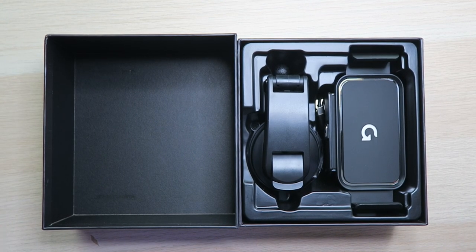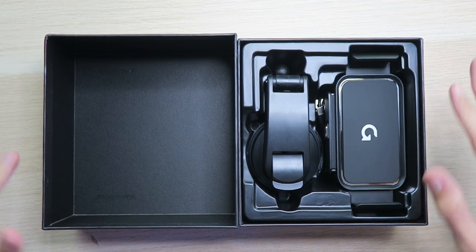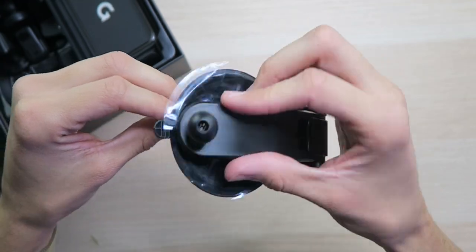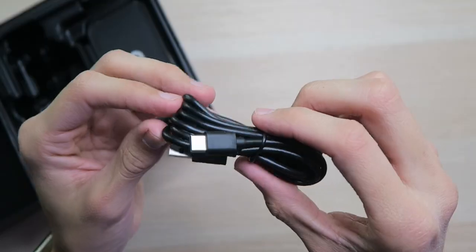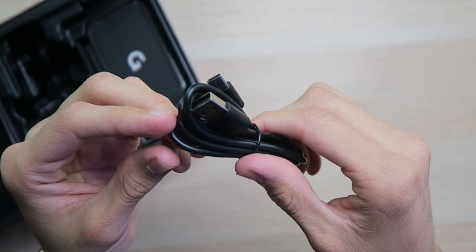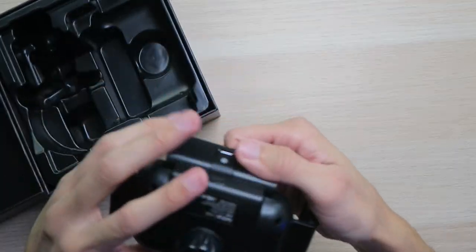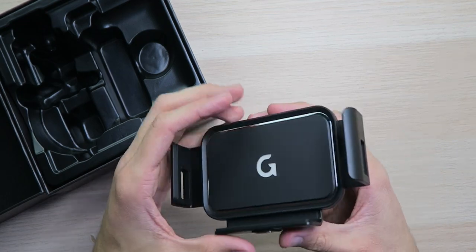Coming back to the packaging, everything is packaged amazingly and it's all blacked out. Looking at this phone mount, it's actually kind of shocking to see because it's so wide - I've never seen a phone mount this wide. Inside the box, there's a suction cup mount, the air vent clip mount, a USB-A to USB Type-C power cable, another vent clip for mounting, as well as a user manual. The mount itself feels like quality - it's definitely got some weight to it and feels very solid.